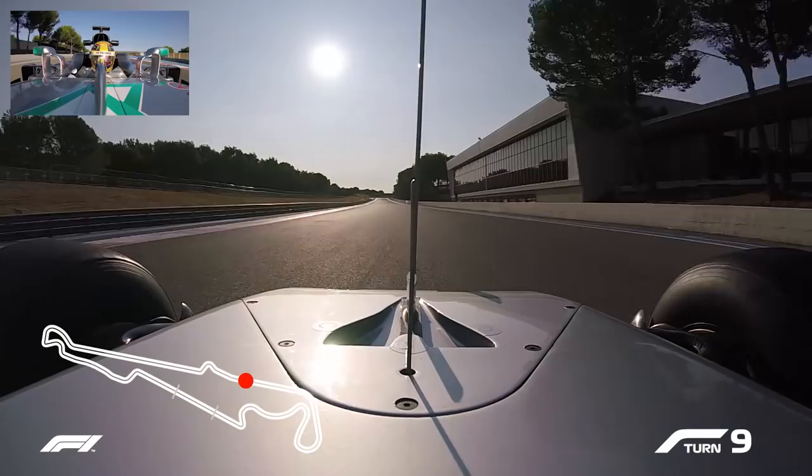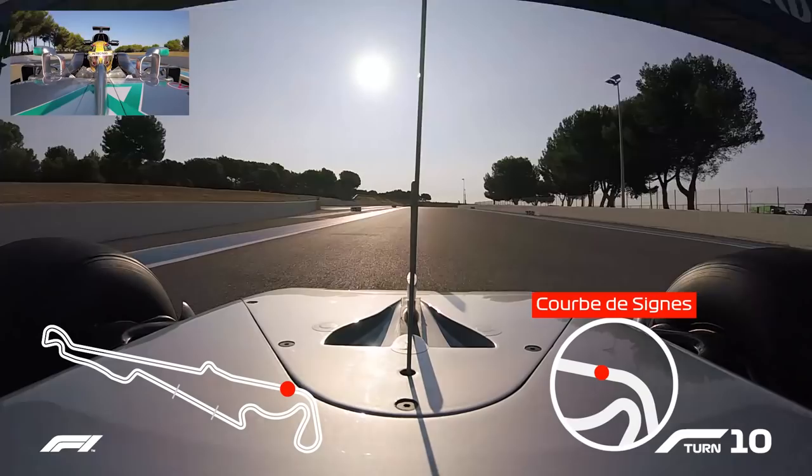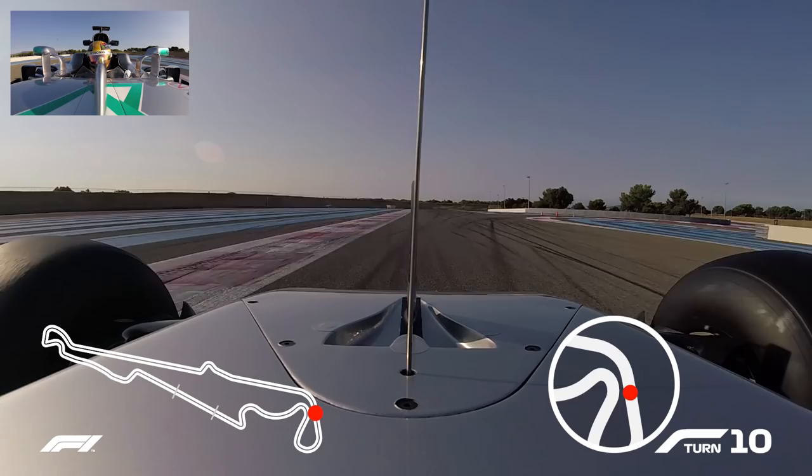Accelerating down the back straight — this is probably one of the best corners through the circuit — full throttle through the right hander, lots of downforce, 180 miles an hour.